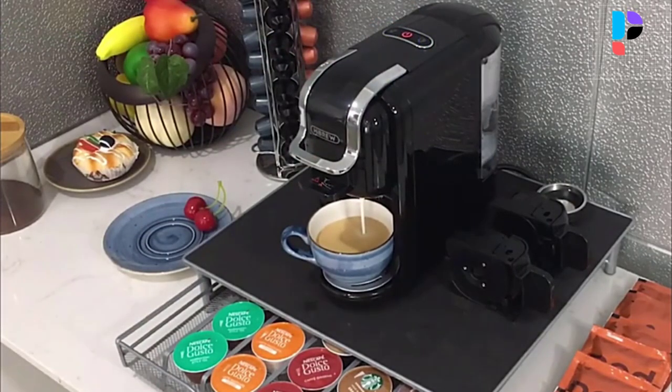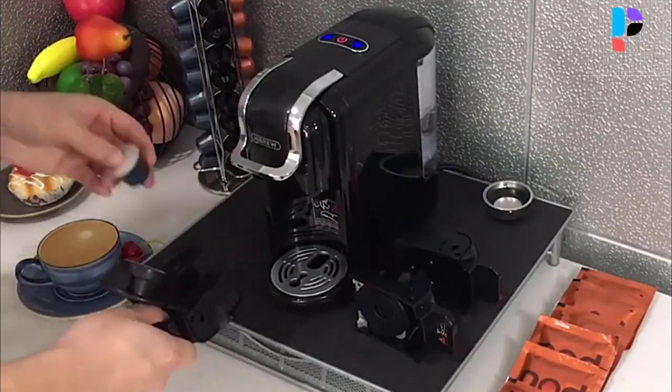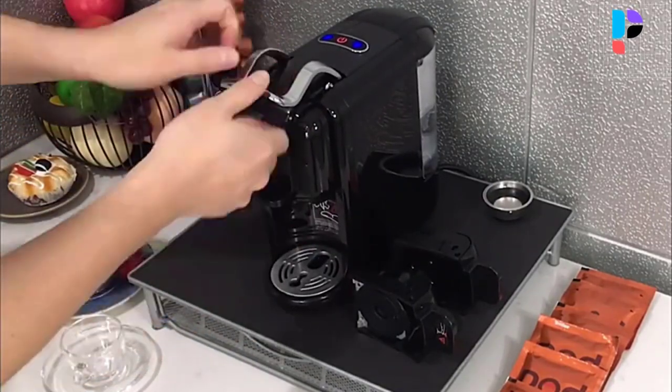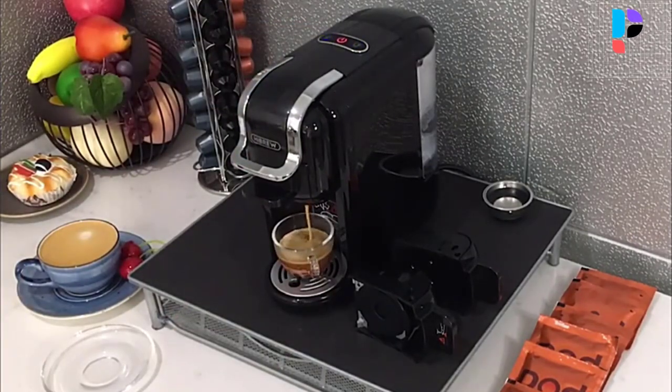The pod coffee maker offers cold and hot modes, so you can make iced coffee in summer and hot coffee in winter. It also has programmable functions — you can adjust small or lungo brewing time as needed. A small cup of tasty hot coffee can be completed within one minute.